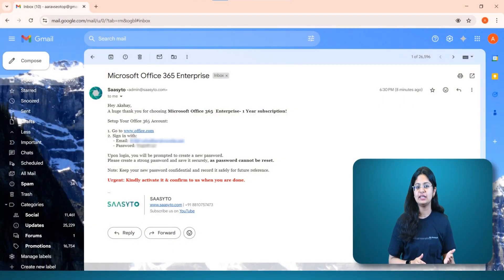Generally it takes 15 to 20 minutes, but at times it may take 2 to 3 hours, so do not worry. Just relax. After receiving the email, you can log in on the Microsoft official website using the provided login ID and password to access your genuine Microsoft subscription.